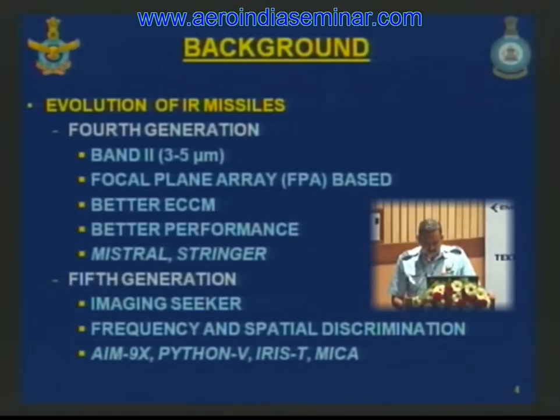The fifth generation of missiles had infrared imaging seekers, with an active array of elements to capture and track the IR image of the scene using frequency and spatial discrimination. Flares could not be effective against this generation; directed infrared countermeasures would be most effective. AIM-9X, Python 5, IRST, and MECA are all examples of this generation.